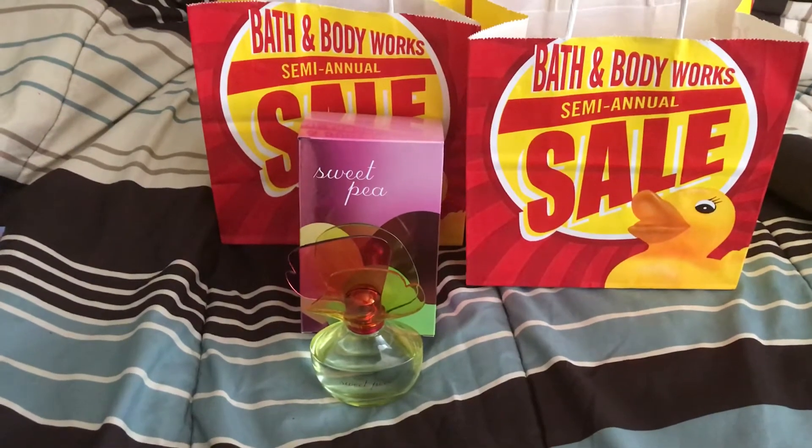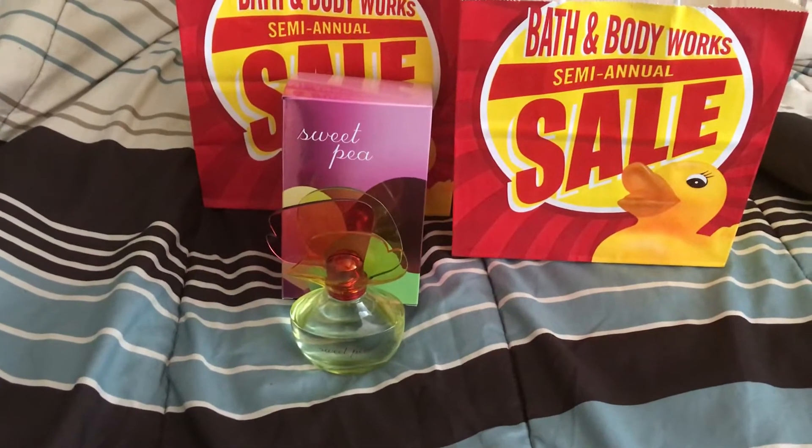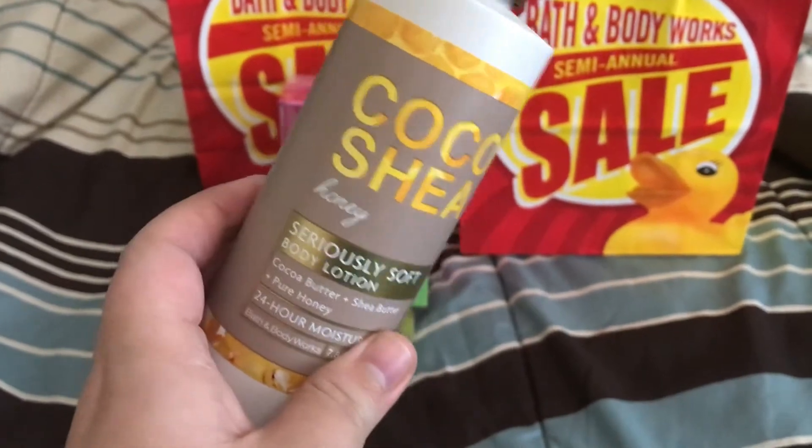The other thing I got that day is when the Coco Shea line went down to 75% off. I went in and got the Seriously Soft Body Lotion in Honey. This is the best scent ever.